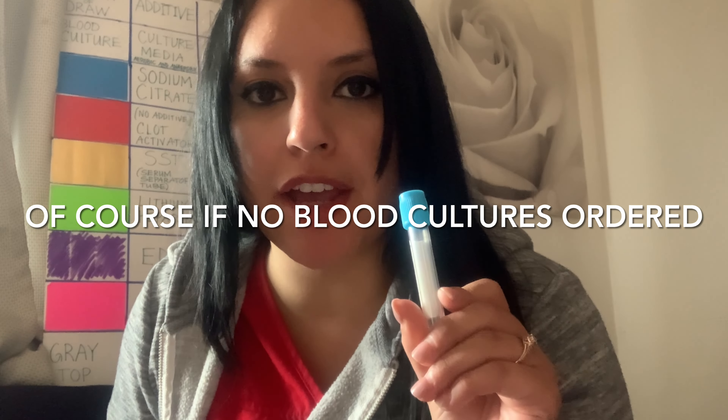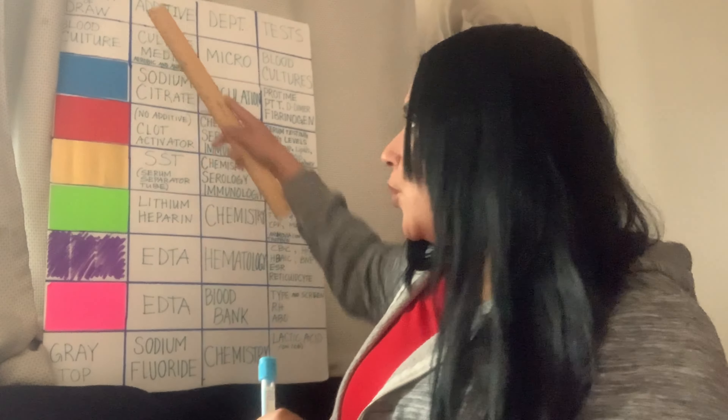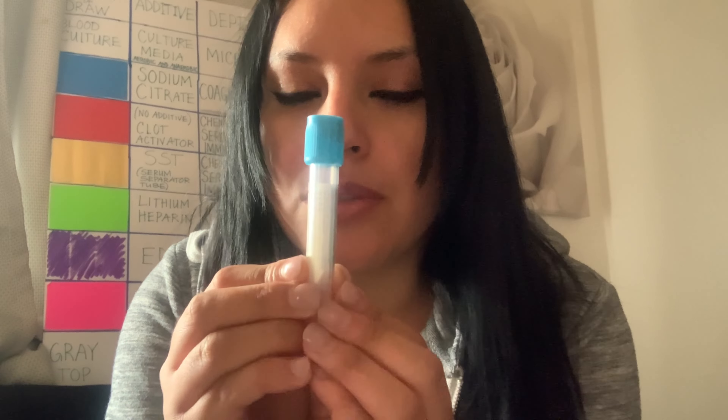From the first time, what you need to know is that blue tops are always first when you draw — this is number one in your order of draw. Remember: blue, like the sky. Blue is number one, always. And what you must know is that this tube is the only tube that has to be filled to a specific line. It might be hard to see, but pay attention next time you handle a blue top — there is a line right here on the top.